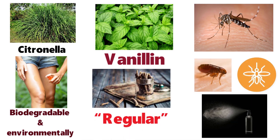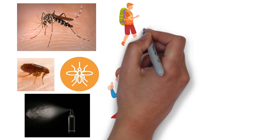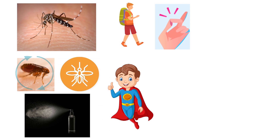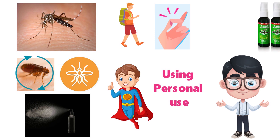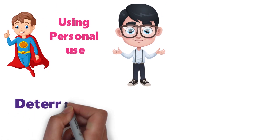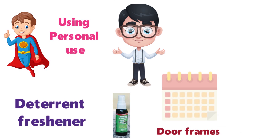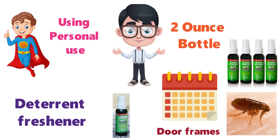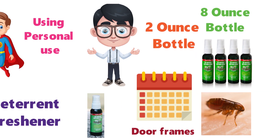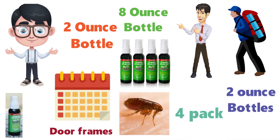Although Skedaddle is not recommended as a regular insect repellent, its slimline design makes it a good choice for when you are traveling and need some quick protection from insects. As well as personal use, it can be used around your home — Skedaddle doubles as a bug deterrent and an air freshener. Just add a few drops to your essential oil diffuser or spray it on door frames every few weeks for overall insect protection. It is available in a portable 2-ounce bottle, an 8-ounce bottle, or a handy 4-pack of 2-ounce bottles.